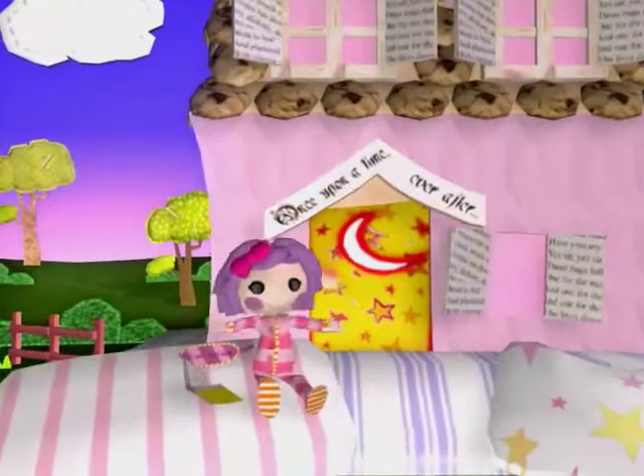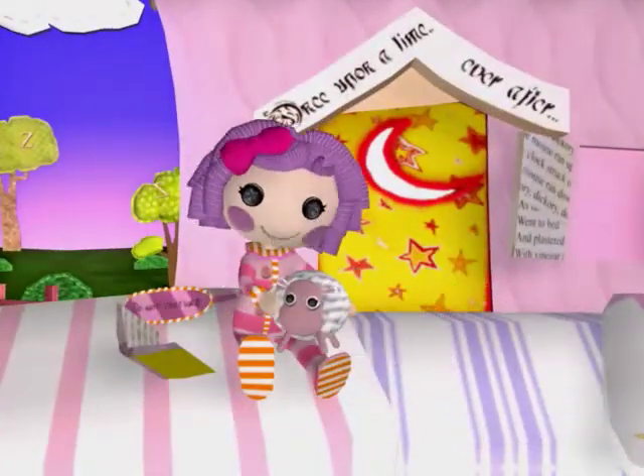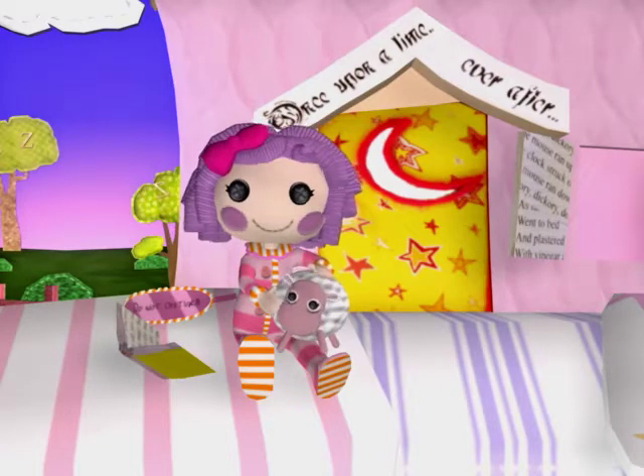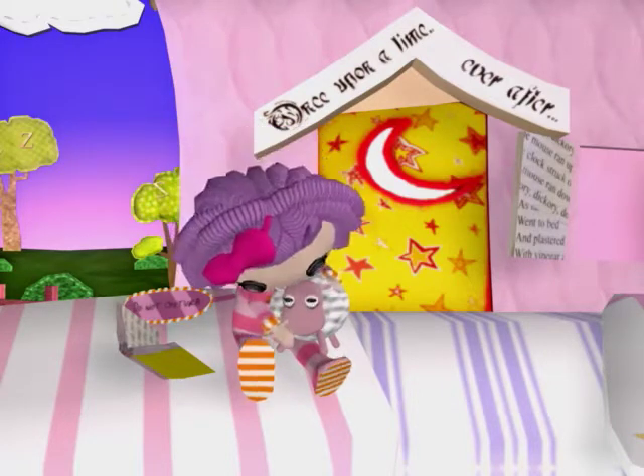There's Pillow Feather Bed. She was made from pieces of a baby's blankie. She loves good stories, long naps, and lots of snacks. Her pet Sheep is so cute.